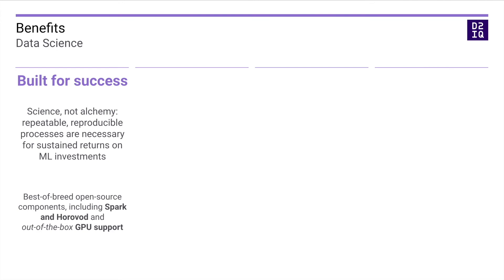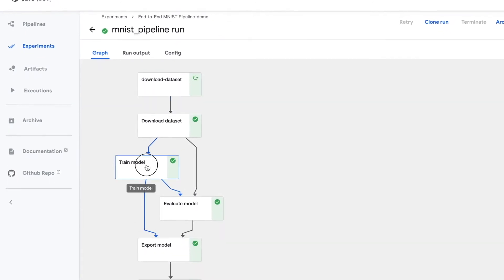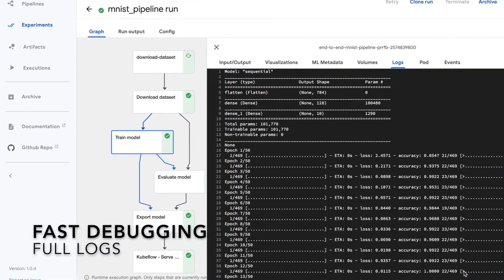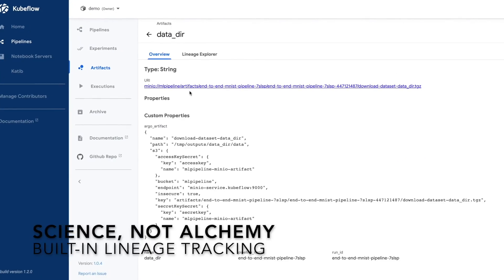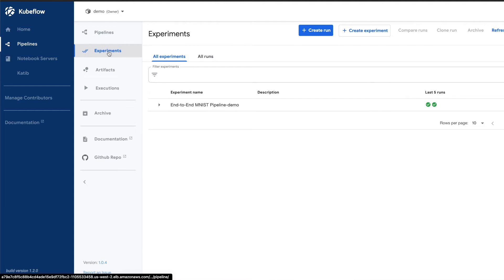With CAPTAIN, data scientists have all the tools needed to produce sustained returns on machine learning investments. CAPTAIN is built for success. Best-of-breed open-source components are included and GPUs are supported out of the box — no need to install drivers or search the web for the correct Docker images. CAPTAIN gives teams all the tools they need to make data science deliver results reliably and repeatedly. Gone are the days of lone data alchemists who hide their craft on a laptop with secret knowledge of how to build and serve models. Form hypotheses, run experiments, reproduce results with ease, and reuse the best components your team builds to move even faster in the future.